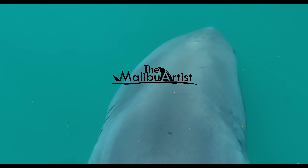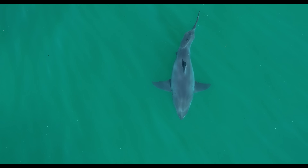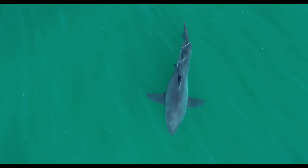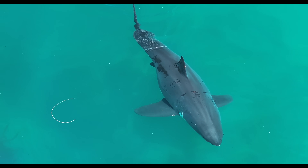Great white sharks are often thought of as the perfect design — powerful, streamlined, and built to thrive in the ocean. Watching them in clear water, it's hard to imagine anything slowing them down.